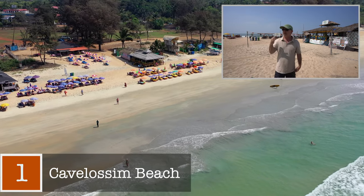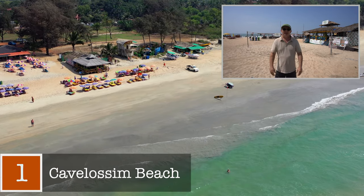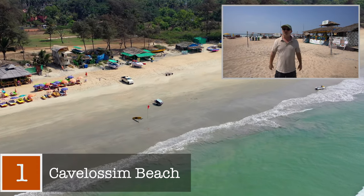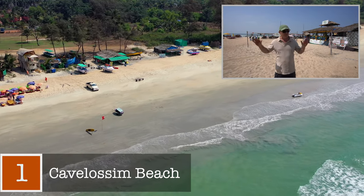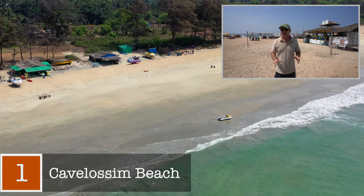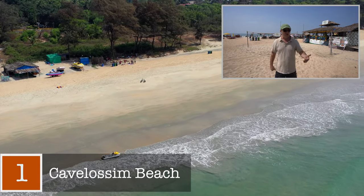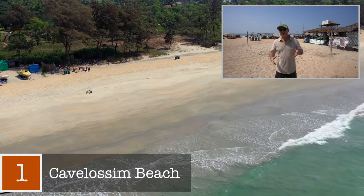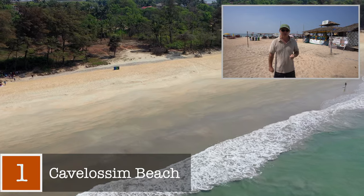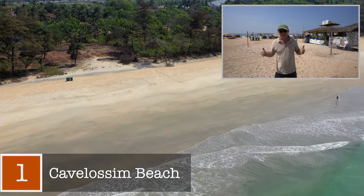You can also organize trips here — dolphin trips, snorkel trips, diving, and river cruises as well. Cavalossum is a quiet beach where you can relax and enjoy the peace and quiet. If you want more upscale accommodation, this is a good area to look as there are quite a few four and five star hotels dotted around just behind the beach. There are also cheaper and mid-range budget options available. Now let's get on the beach and show you how beautiful it is.